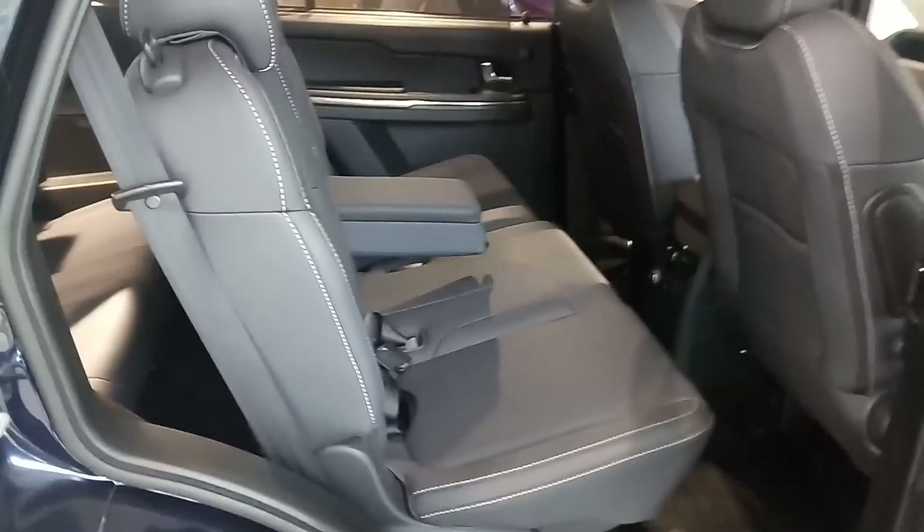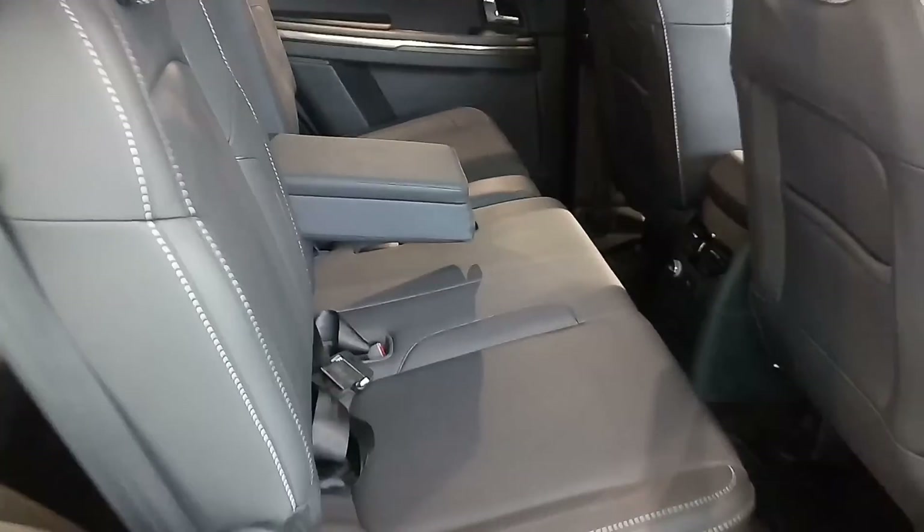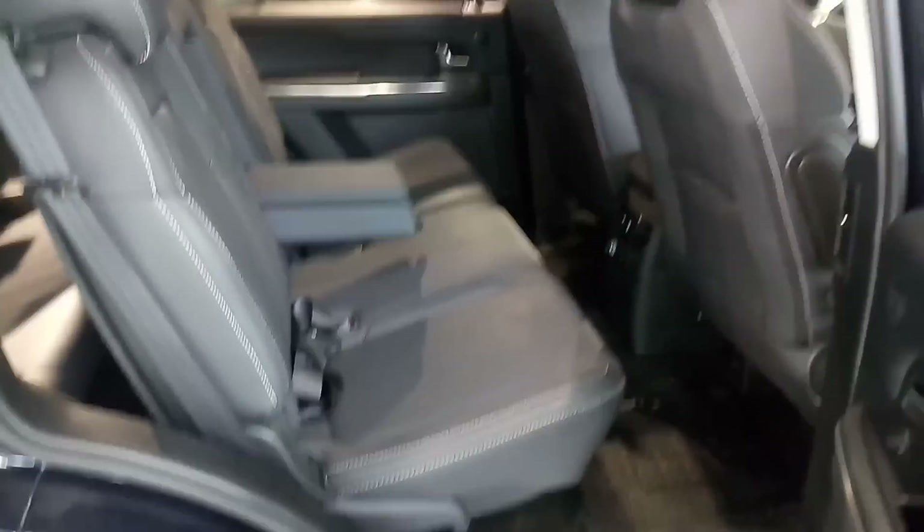This seat is right now actually pushed forward — you can move it back. There's amazing leg room in the car. A lot of leg room.